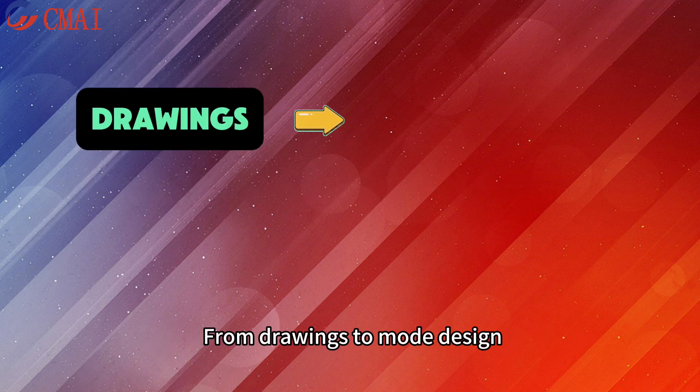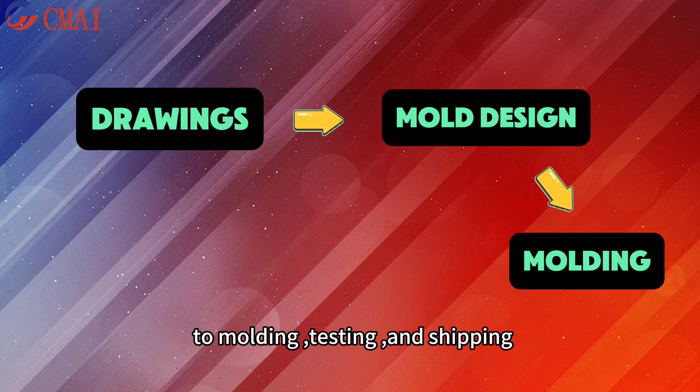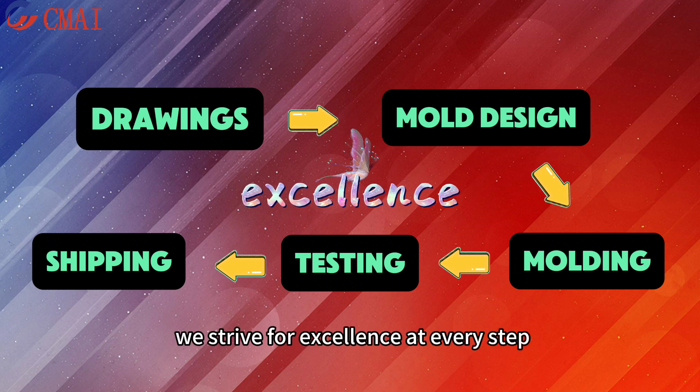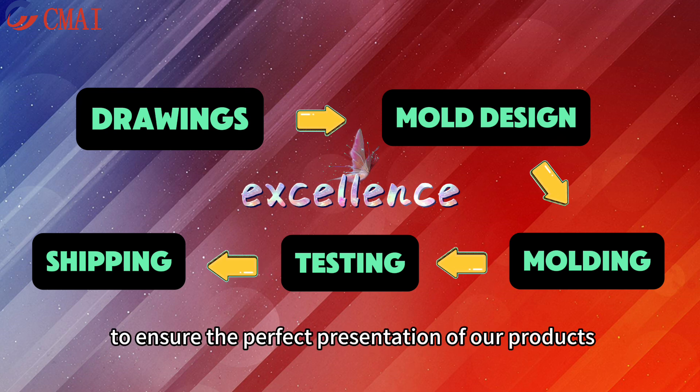We provide one-stop ODM customization services, from drawings to mold design, to molding, testing, and shaping. We strive for excellence at every step to ensure the perfect presentation of our products.